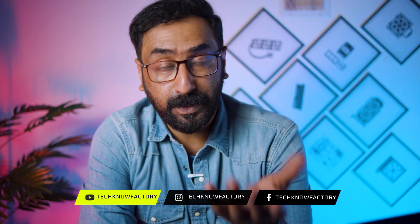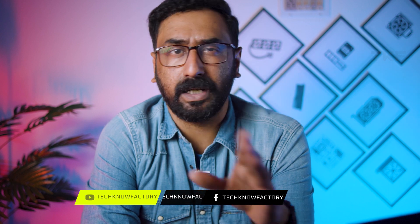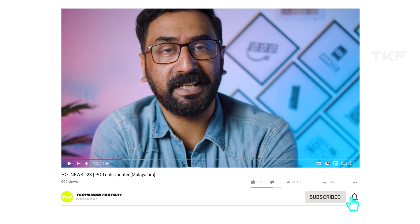That's all the hot news for today. I hope you liked the video. If you did, please subscribe to the channel. Till then, be positive and stay happy!